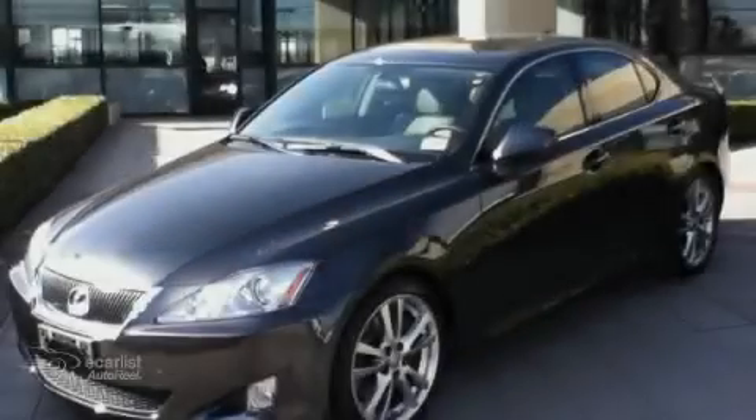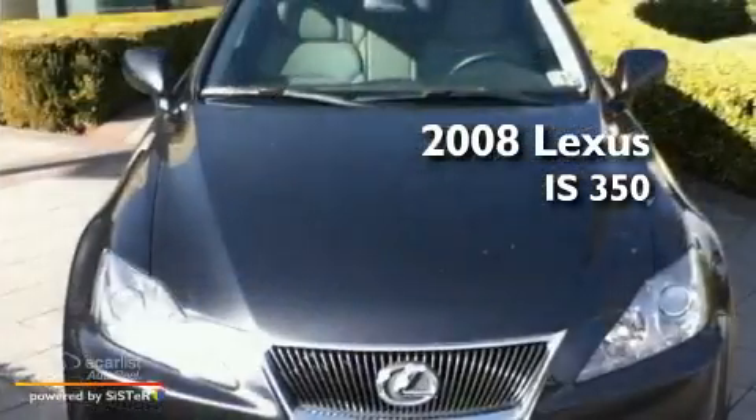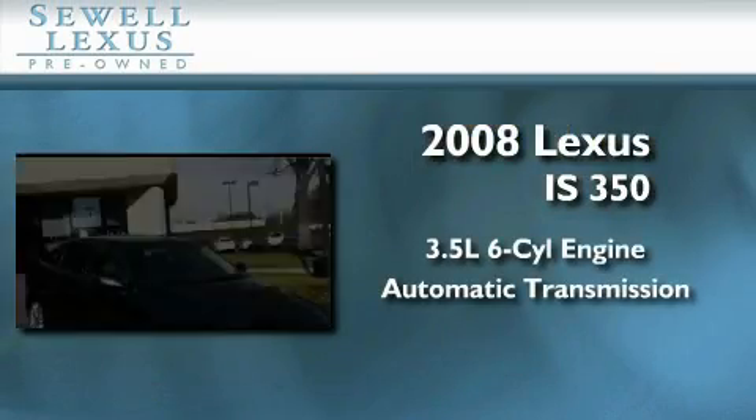Sewell, obsessed with service since 1911. This is a certified pre-owned 2008 Lexus IS350. It has a 3.5 liter 6-cylinder engine and an automatic transmission.